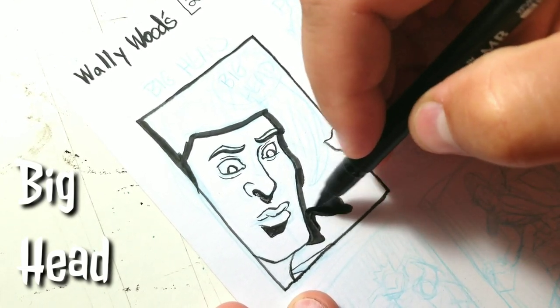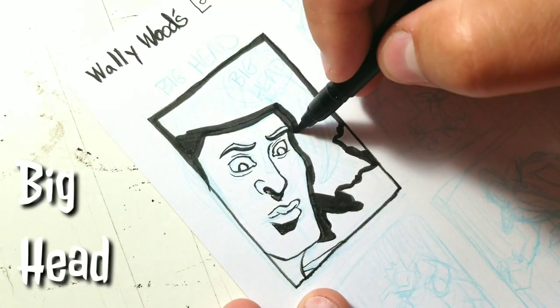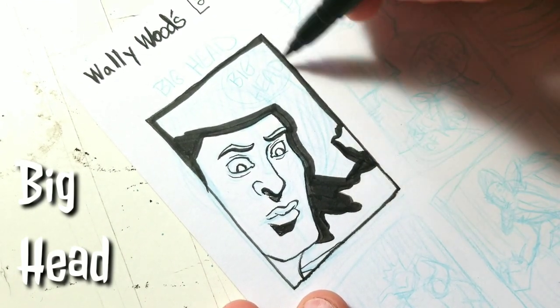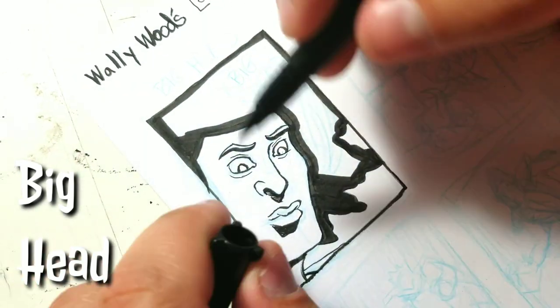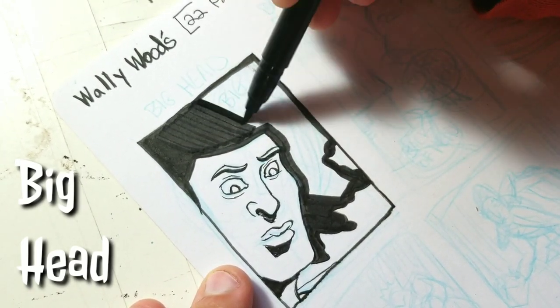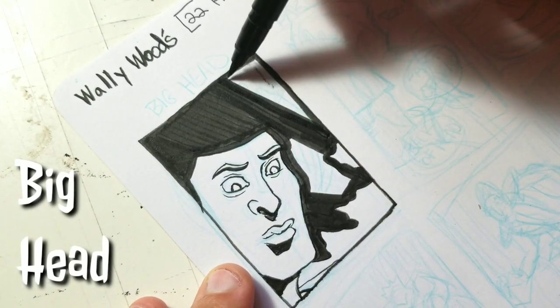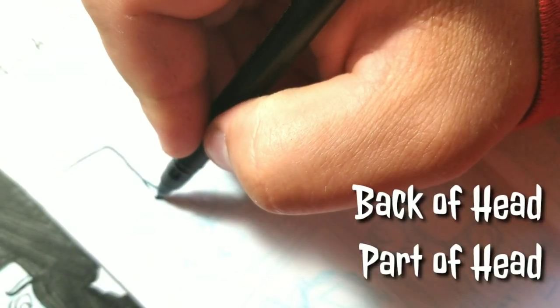I'm not going to do every single one of these. I actually did sketch out every one of them, but as I did it I thought, there's no real need to go through all of them. Pick and choose what you like — trust me, this will make your comics have a little bit more of a professional look.